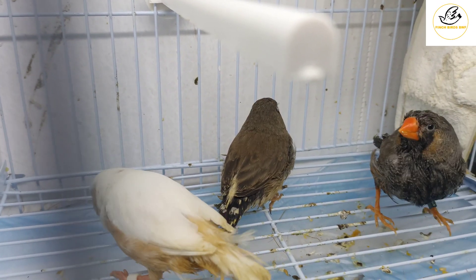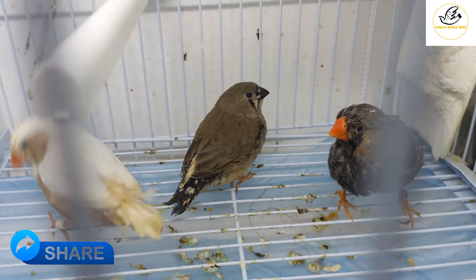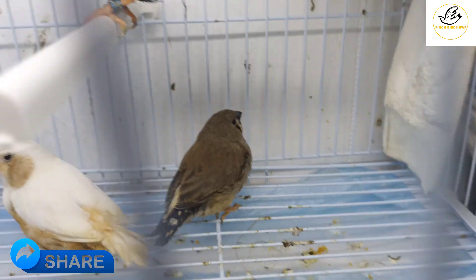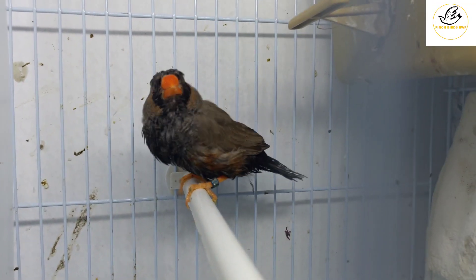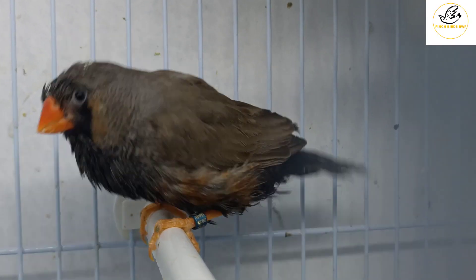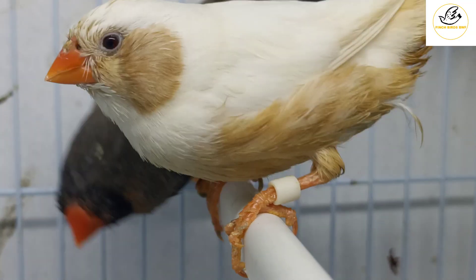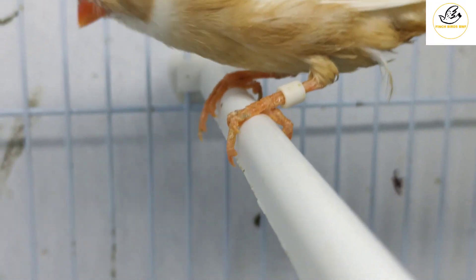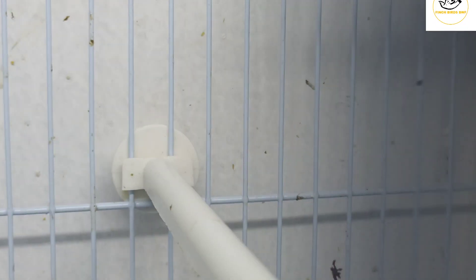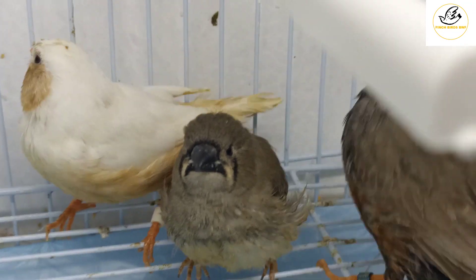They are not very scared because I'm always with them. This is the charcoal male. In charcoal mutation, you can see the charcoal in different colors — this is a normal gray, so this baby is also normal gray.